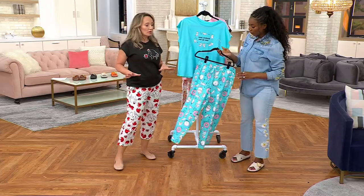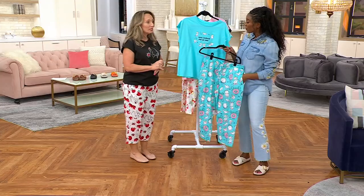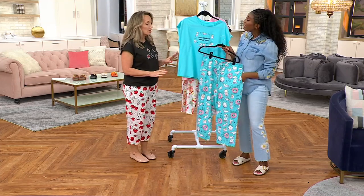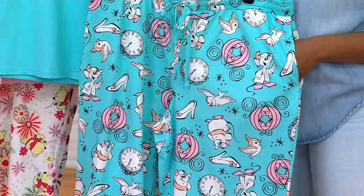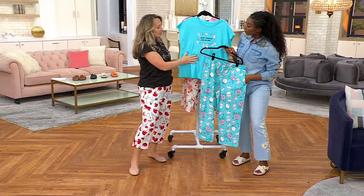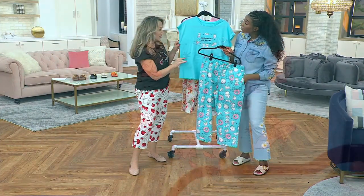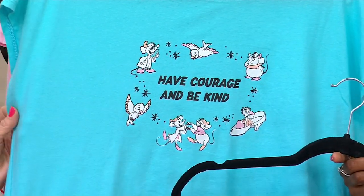This set is absolutely adorable — brand new this season for spring and summer, perfect for Mother's Day gift giving. These are so difficult to find; you won't really find the princess collection anywhere else. We do it exclusively for QVC. You can wear these T-shirts with a pair of jeans, skorts, or a cute white denim jacket.